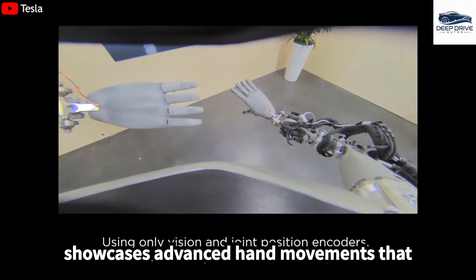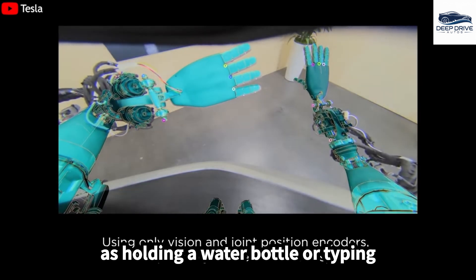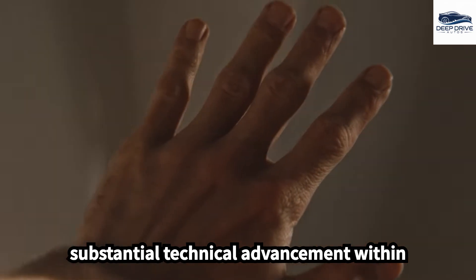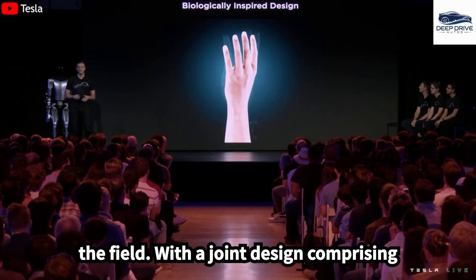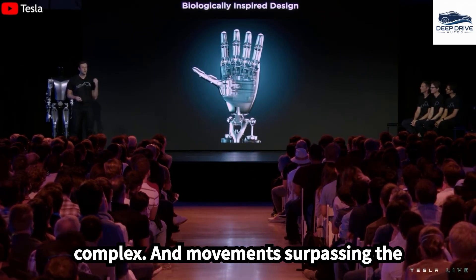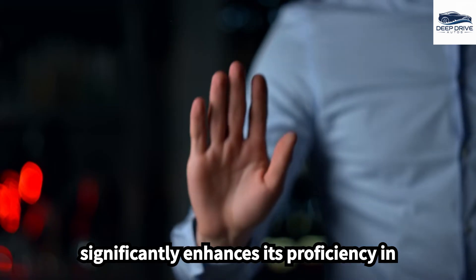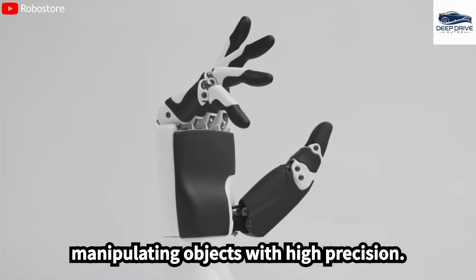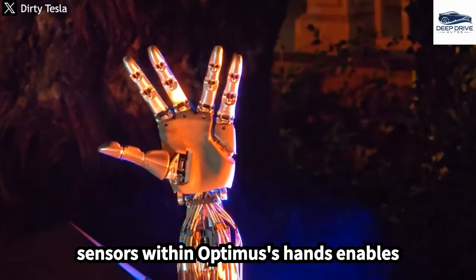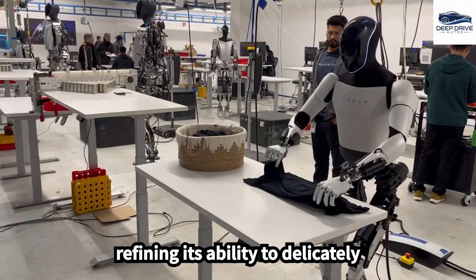Optimus showcases advanced hand movements that closely replicate human dexterity, enabling it to perform various tasks such as holding a water bottle or typing efficiently. With a joint design comprising 11 degrees of freedom, Optimus facilitates complex hand movements, surpassing the capabilities of other robots such as Boston Dynamics Atlas. The integration of force and touch sensors within Optimus's hands enables real-time adjustments to grip strength, refining its ability to delicately manipulate various objects.